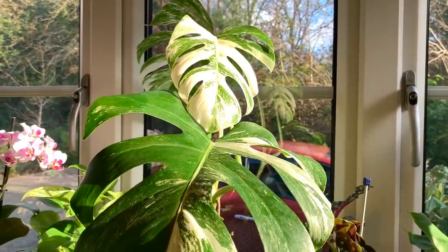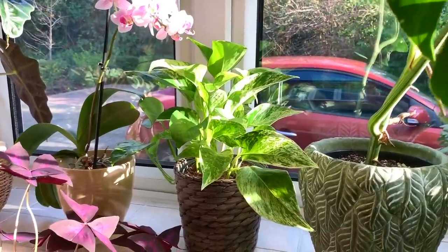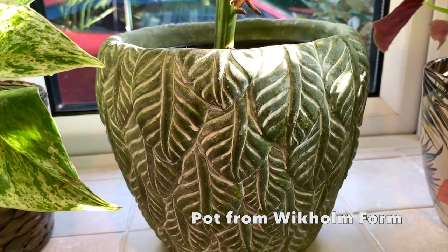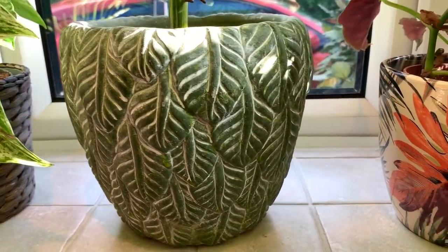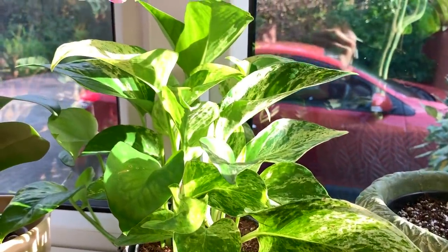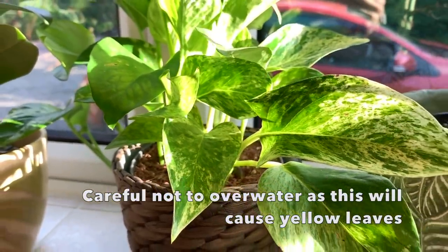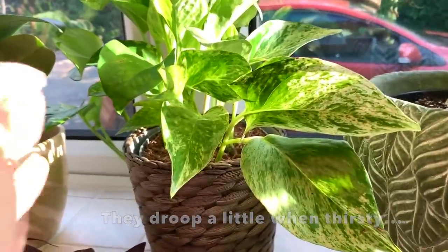I water all my plants with filtered water. Lovely marble queen — the pot is from Wickham Form. I love these. I've moved it around quite a bit but it seems to really like it here on the window. The brighter the location, the more variegation you should get on them.